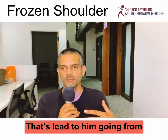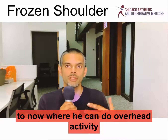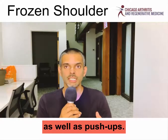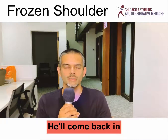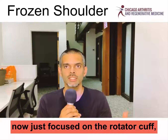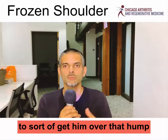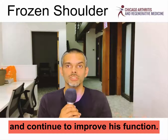That led to him going from really severe limitation in his range of motion to now where he can do overhead activity as well as push-ups. He's still having some pain — he's about 50% better in terms of pain. He'll come back in for another platelet-rich plasma treatment, now just focused on the rotator cuff, to get him over that hump and give him more pain relief and continue to improve his function.